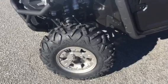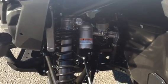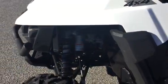These are 26-inch tires on a 12-inch rim — a big one. It has the piggyback suspension, and this is a power steering model.